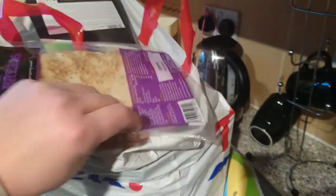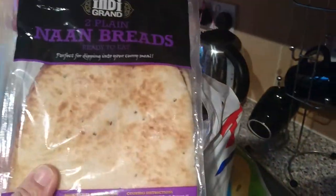Got some naan bread — put it upside down. These were 49p each. There's another one of them.